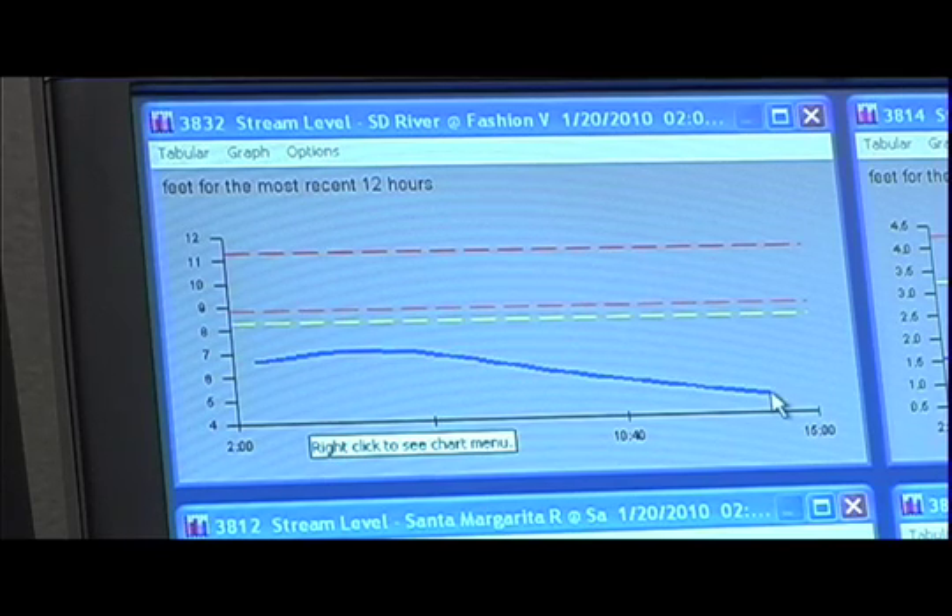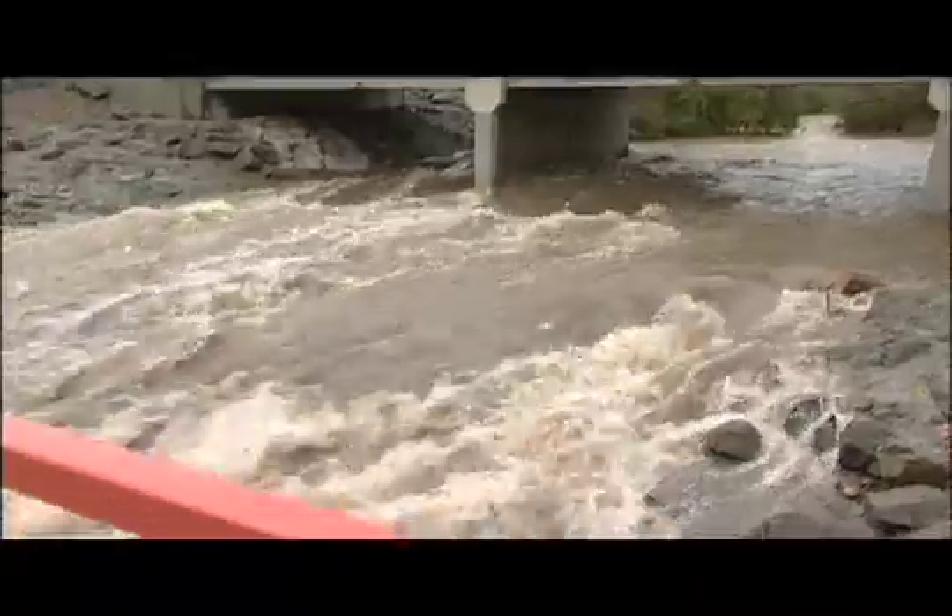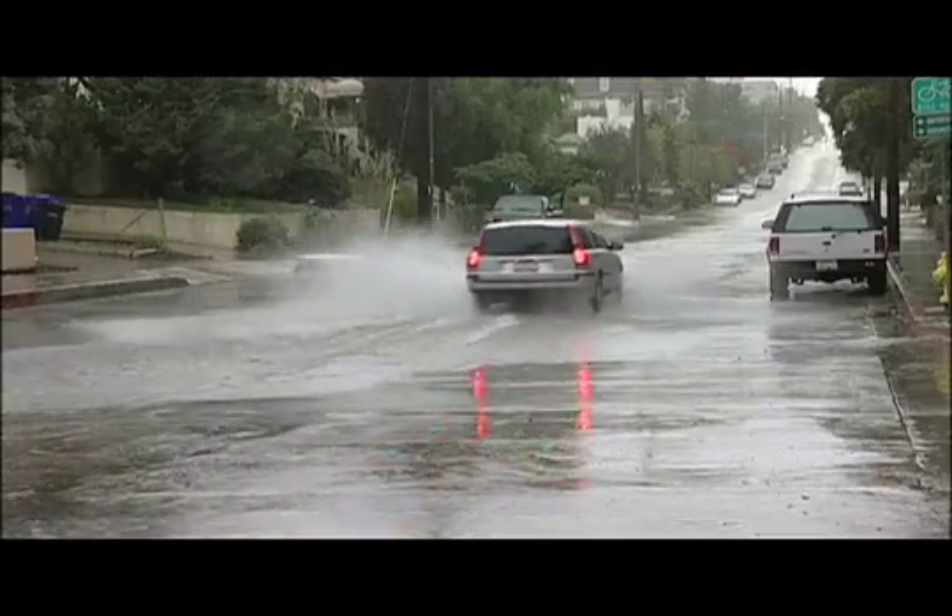This represents the level of the water in the river right now. If they see levels that are getting dangerously high that could cause flooding, they'll contact the sheriff or roads department to close that road.